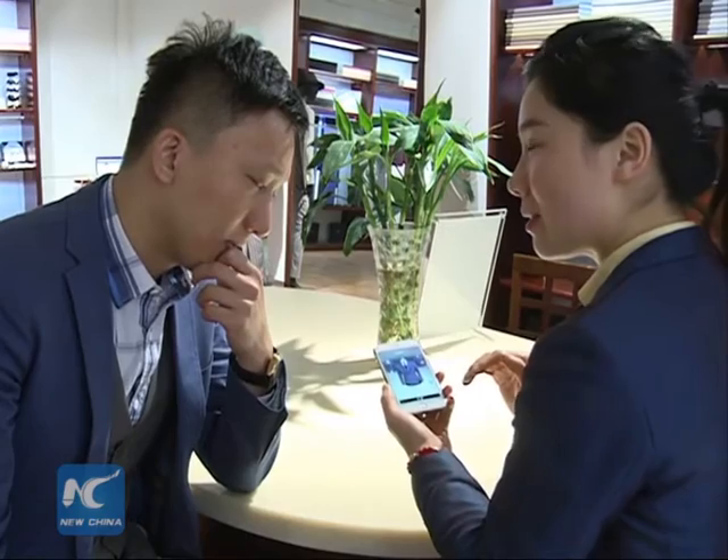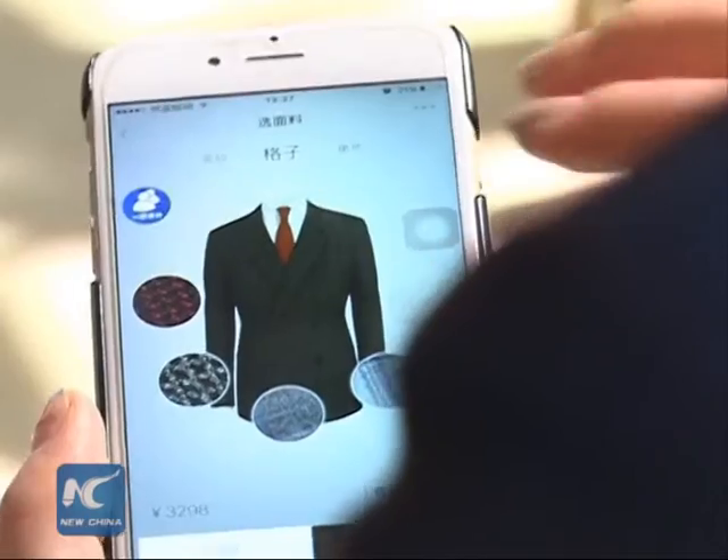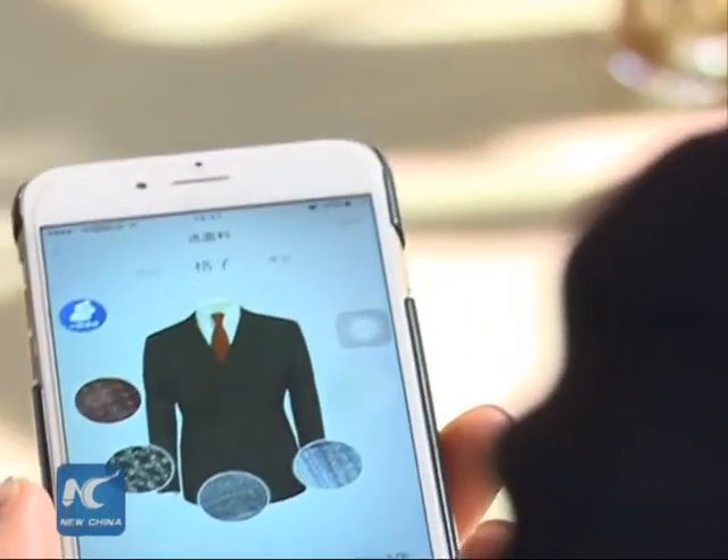In two seconds, 22 key figures about his or her body would show up, thanks to the new technology the bus has been equipped with.